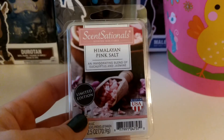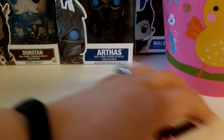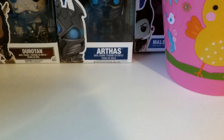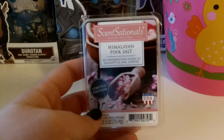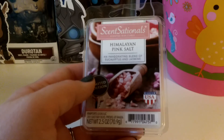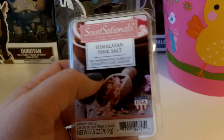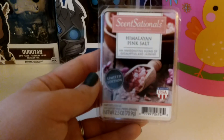I did this Sensational's Himalayan Pink Sea Salt. I've had this one for maybe six months and hadn't done it. You might still be able to get this one — it's an invigorating blend of eucalyptus and jasmine. This was very, very strong and definitely spa. It's not something I would want to melt every day, but I did think it was a really nice scent.